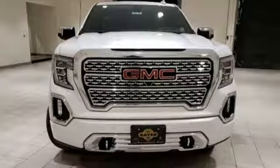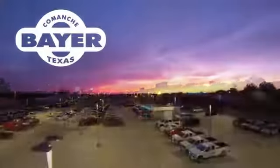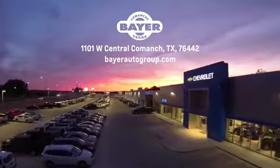There's even more to see in person. Take it for a test drive today. Bayer Motors is your Central Texas one-stop shop for anything Buick, Chevy or GMC. Stop in and see for yourself.